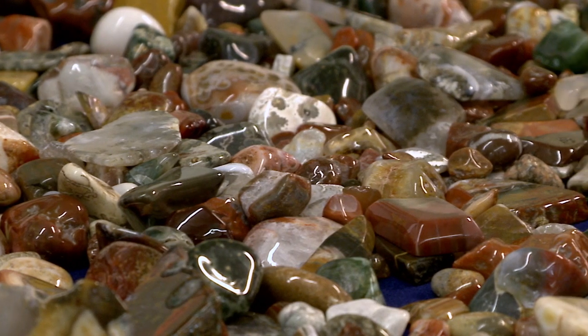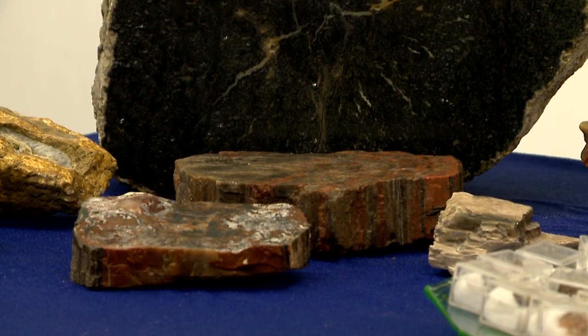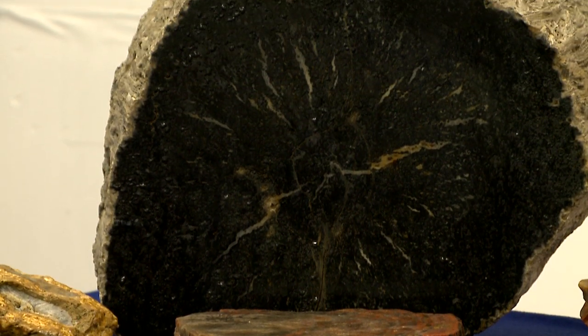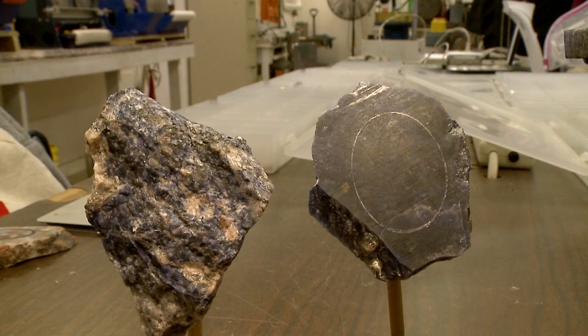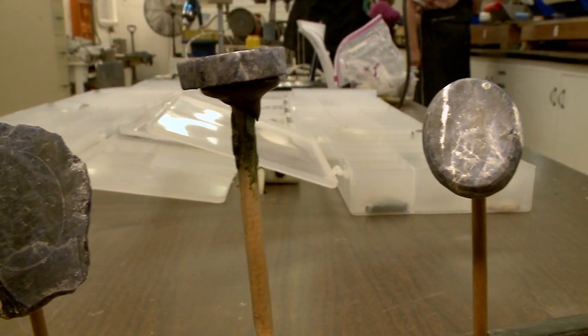I collected a bunch of rocks in the upper peninsula of Michigan and then I wound up buying some more rocks on the internet to tumble, and they wound up being too large to fit in my tumbler. I googled where a lapidary club was so I could slice the rocks, and then next thing I know they're saying you don't want to tumble these, you want to turn them into cabochons — and then next thing I know I became a member.